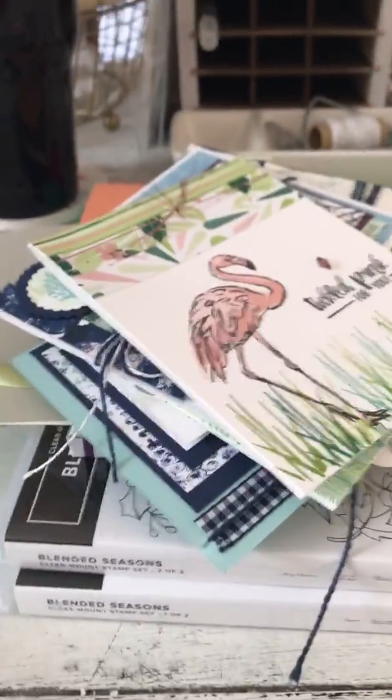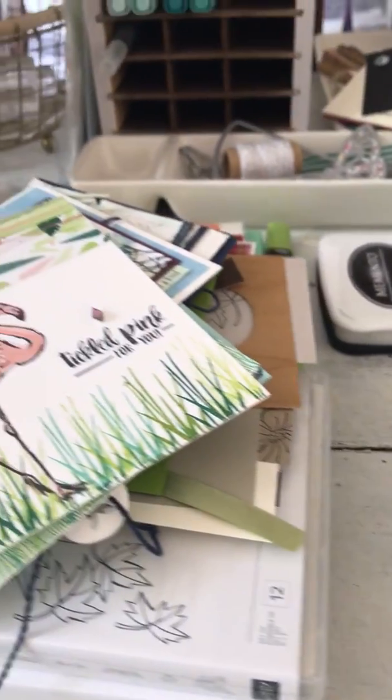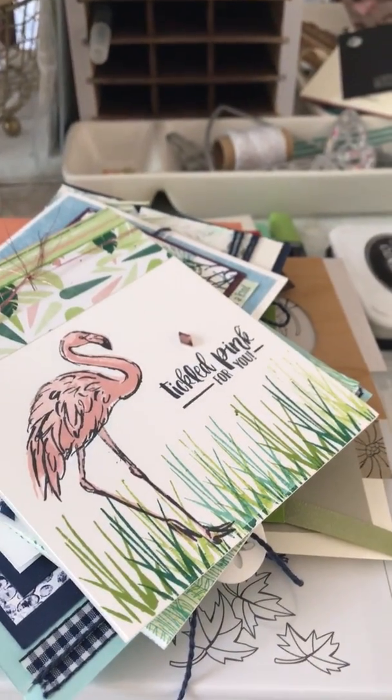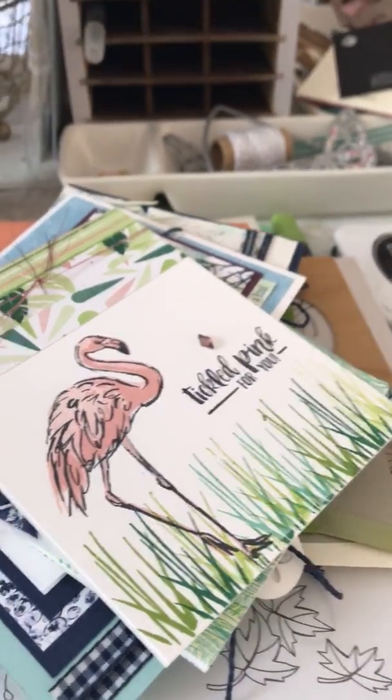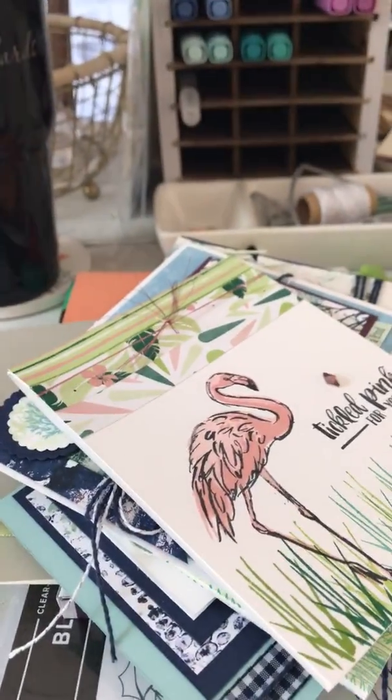It becomes one giant mess. You know how you start out with a big clean table and end up working in six inches? When I film, I have to get six inches of space cleared so I have enough to show you guys some stuff.